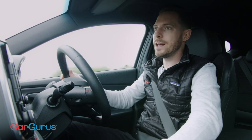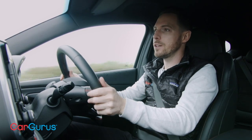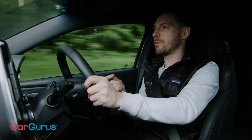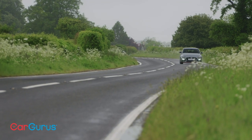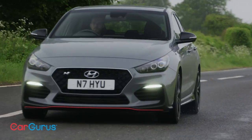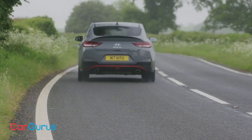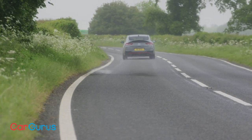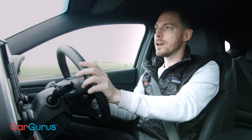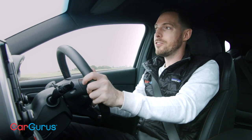A good hot hatch should be two things: it needs to be comfortable, refined and civilized in everyday use, and then when you finally reach a good stretch of B-road, it needs to be fun and exciting to drive as well. This Hyundai is certainly comfortable — in terms of ride quality, it's only a little bit busier than a conventional hatchback. And for practicality, it's fractionally longer than the i30 N, which means it's got a slightly bigger boot.